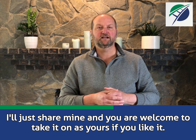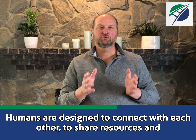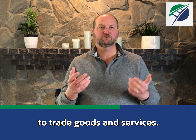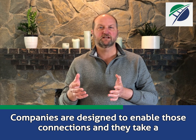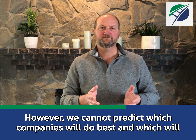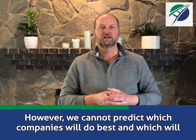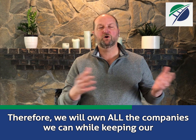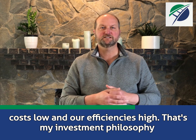I'll just share mine, and you are welcome to take it on as yours if you like it. Humans are designed to connect with each other, to share resources, and to trade goods and services. Companies are designed to enable those connections, and they take a tiny profit off of each one. However, we cannot predict which companies will do best and which will decline over time. Therefore, we will own all the companies we can, while keeping our costs low and our efficiencies high.